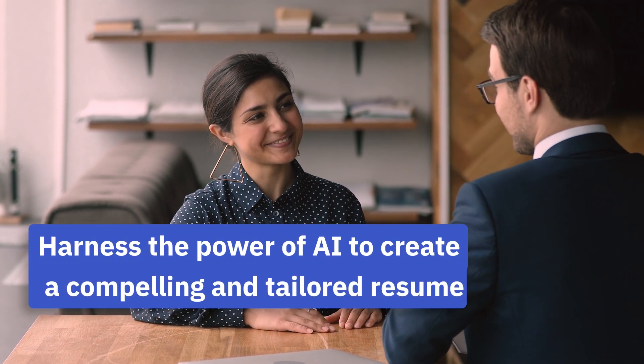Using ChatGPT ethically, you can harness the power of AI to create a compelling and tailored resume that showcases your qualifications, helps you stand out from the competition, and lands you your dream job.